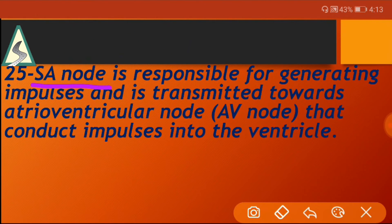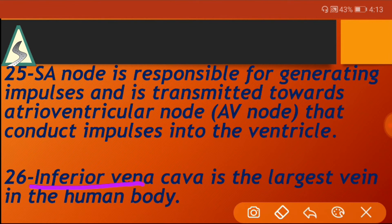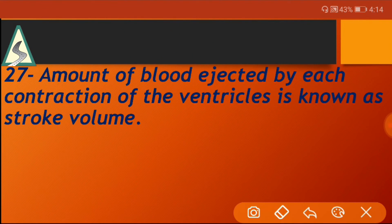The SA node is responsible for generating impulses, which are transmitted toward the atrioventricular (AV) node that conducts impulses into the ventricle. The inferior vena cava is the largest vein in the human body. The amount of blood ejected by each contraction of the ventricle is known as stroke volume.